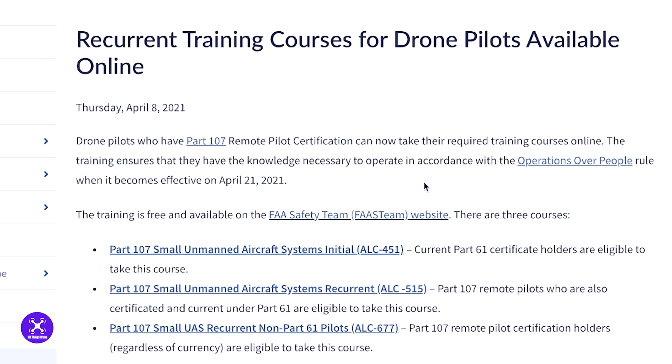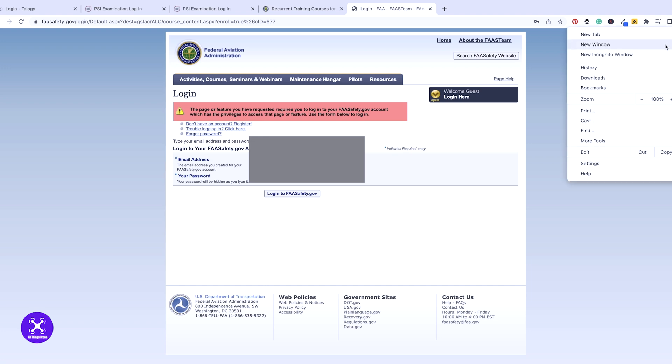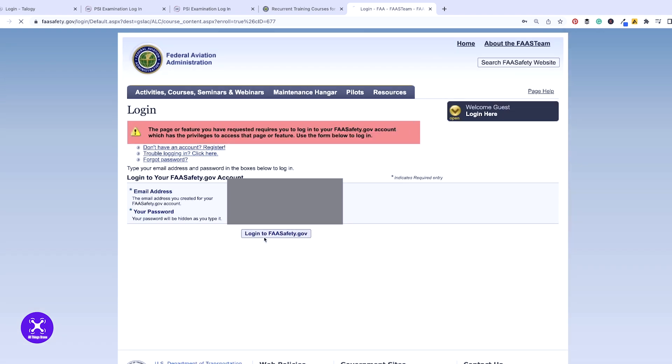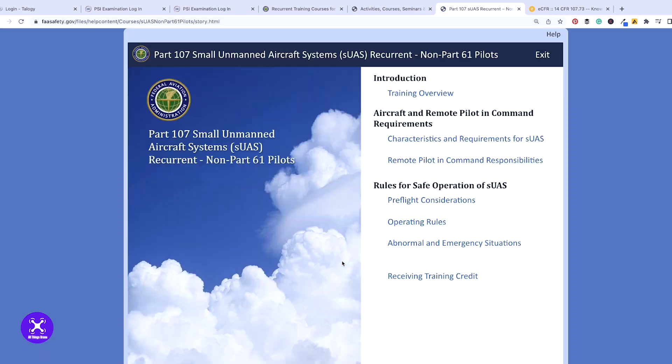You need to carve out about two to three hours for this training and exam. I'm on the FAA's website — you want to go here and you need to log in. Creating an account — you should already have this, it's the FAA Safety account. And on page one, this is where you're going to go through the training.